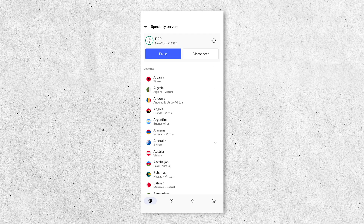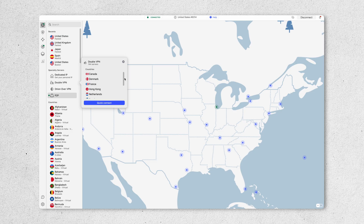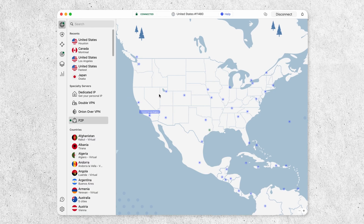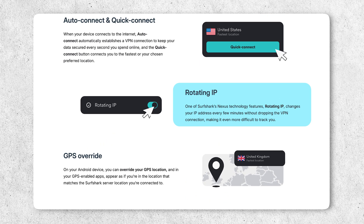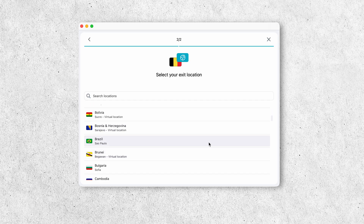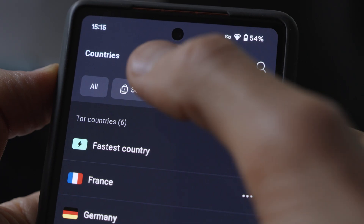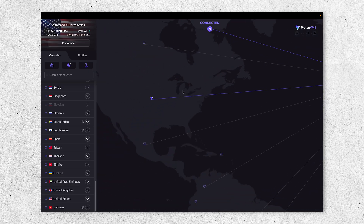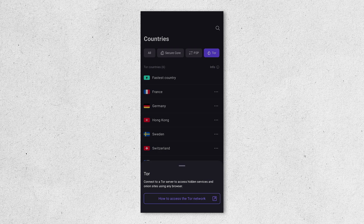Where we see differences is in their advanced options. NordVPN stands out with its range of specialty servers: Double VPN for added encryption, Onion over VPN for accessing the Tor network, obfuscated servers for getting around censorship, and dedicated P2P servers for file sharing. Surfshark offers Rotating IP, which regularly changes your IP address, and MultiHop, which routes your traffic through two servers. ProtonVPN is unique with its Secure Core servers, which route your traffic through privacy-friendly countries before connecting to your selected country, and it also offers Tor servers. With all three, you get industry-standard security plus a little something extra.